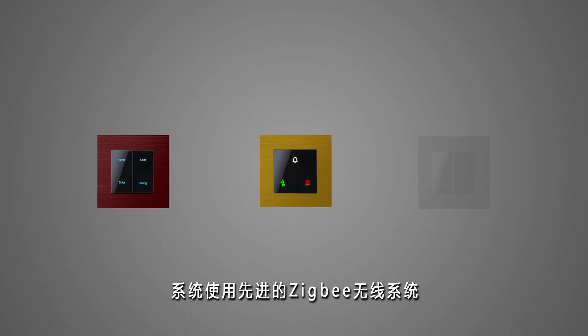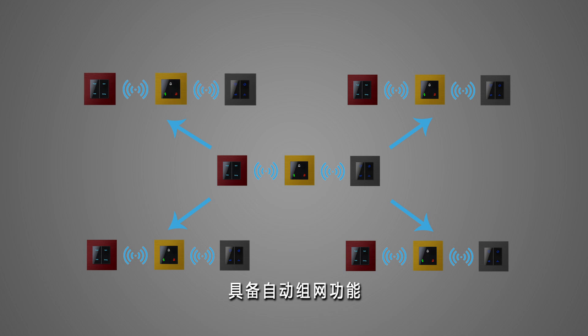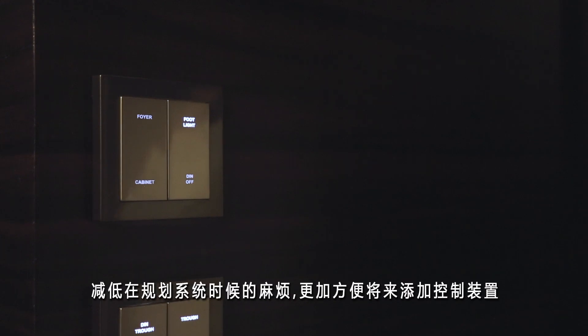SidiGrow's SibiNet system adopts the most advanced Sibi wireless mesh network technology, in which the routing connections between light switches are established automatically. With the use of mesh network, system coverage is never a problem and system planning or adjustment is just simple.